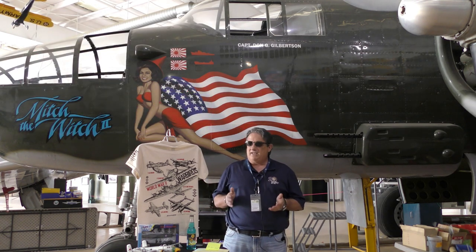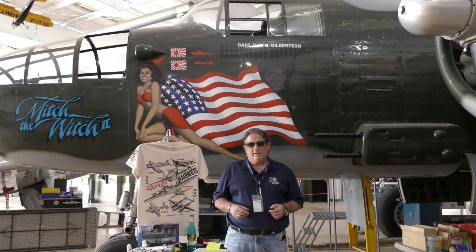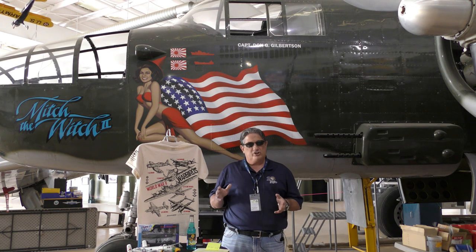It had some interesting variants, including the AT-24 trainer, the F-10, and the PBJ-1, which were all versions of this airplane.